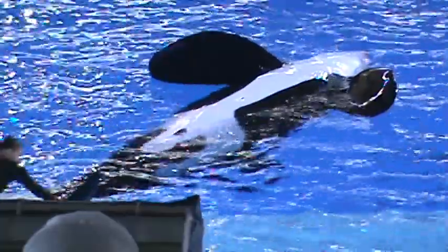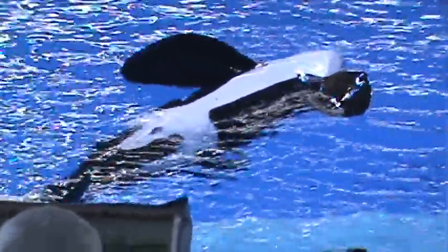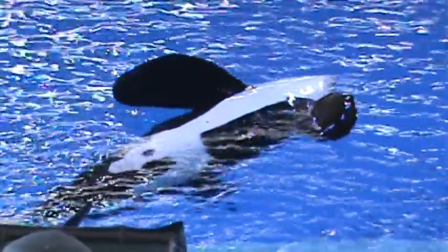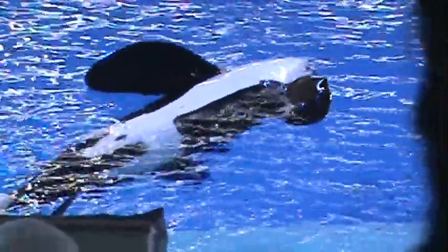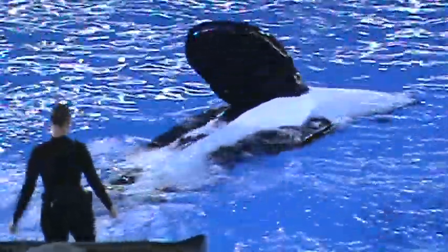During today's presentation, you can see the trainers are offering the whales tail massages and back rubs. The whales have very sensitive skin, and this is just one way to strengthen our relationships with them. Collecting blood is just one way to assess the health of these amazing animals.